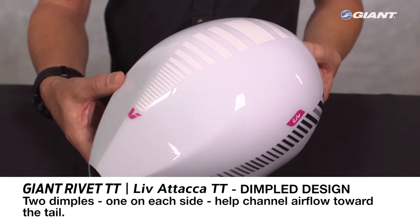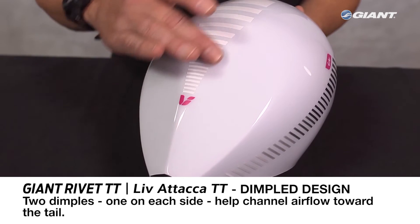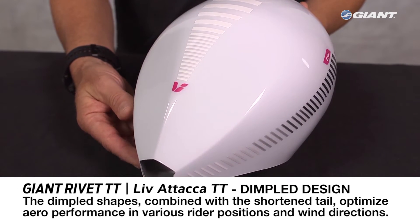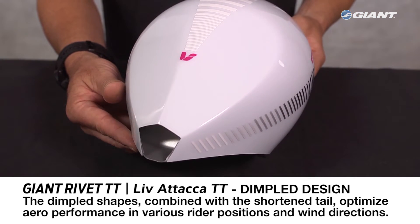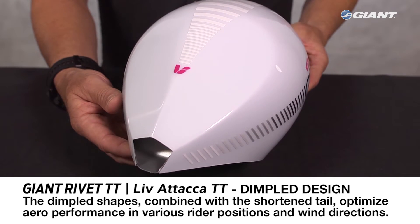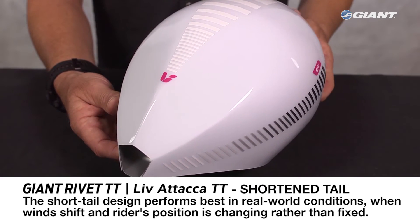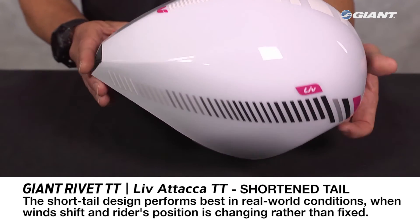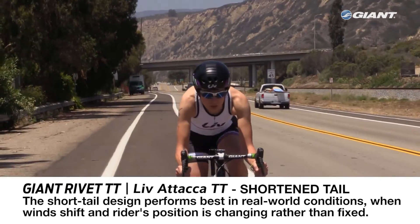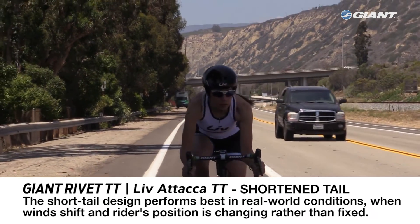From the crown of the helmet towards the rear, the dimple design features two dimples — one on each side — to help channel airflow toward the tail. CFD simulations and wind tunnel tests show that the dimpled shapes, combined with a shortened tail, optimize aero performance in various rider positions and wind directions. CFD and wind tunnel tests also prove that the shortened tail design performs best in real-world conditions when winds shift and a rider's position is changing rather than fixed.